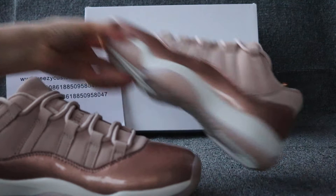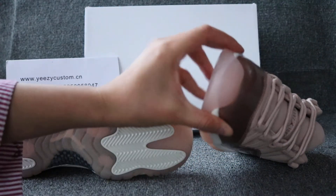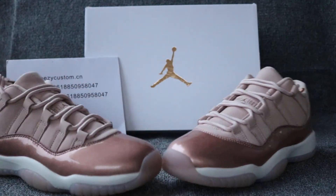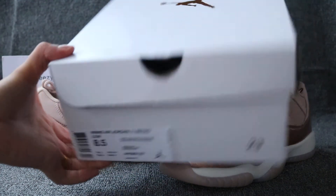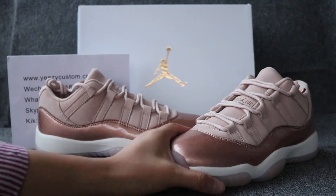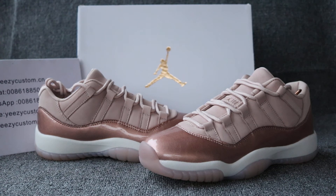Very nicely done for the shoes. And this one comes with the original box too. Yeah, this is for women's size. Very nicely. So if you like this one, welcome to order.